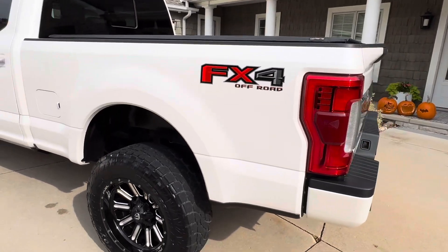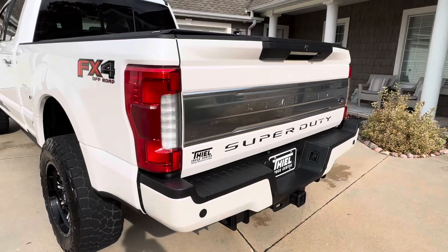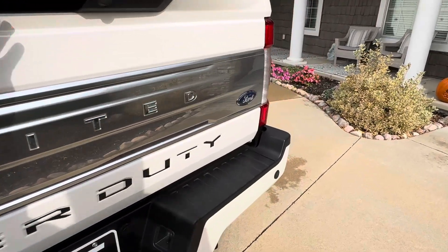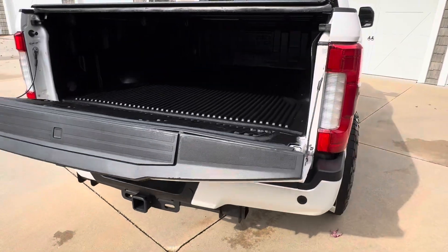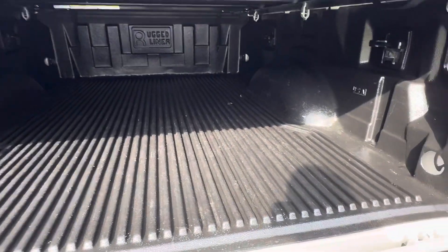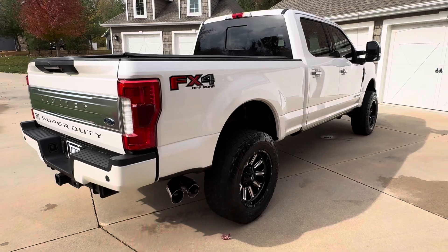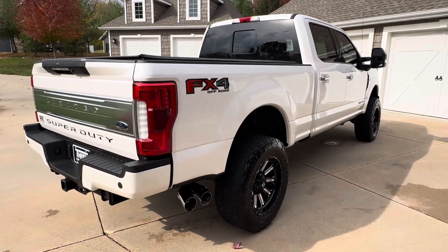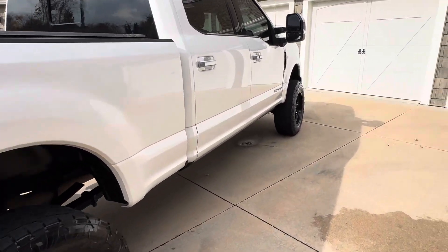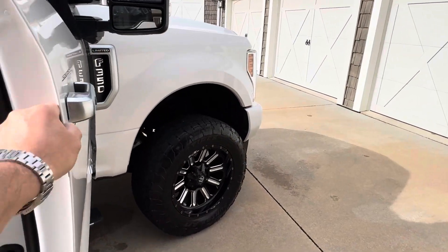It has the FX4 off-road package and an Access Low Pro cover. With the Limited you get the painted-to-match bumpers and the really cool Limited emblems — they're kind of a nickel finish. It has a soft open tailgate and bed liner. This is all stock emissions — it came out of California so they're not able to delete them out there. You could do that if you wanted to, but as it is right now it's all stock with a beautiful pearl paint job.